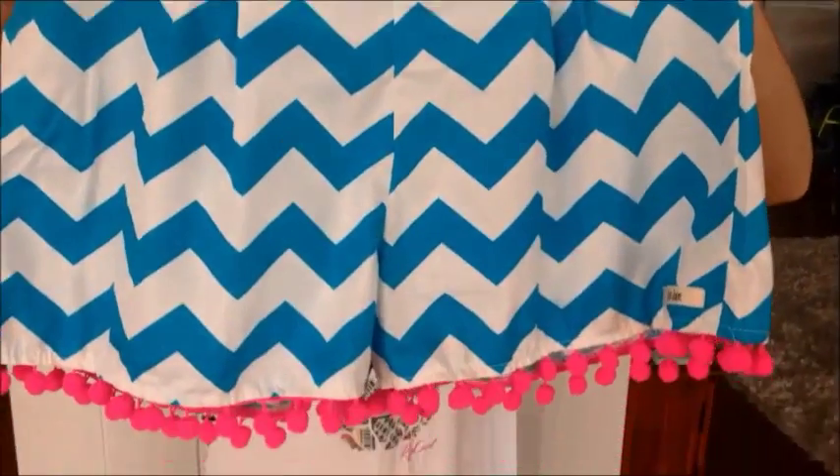I know you've seen pom-pom shorts before, but I bet you've never seen ones like these. Now these are 100% cotton, and made by a local brand called Lily and Jordy.